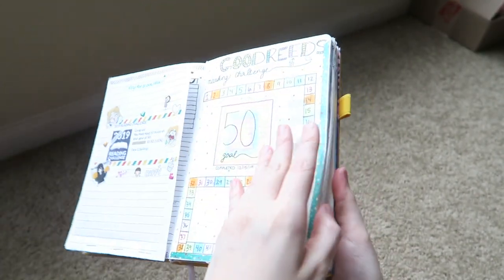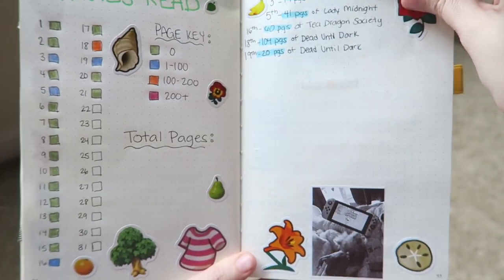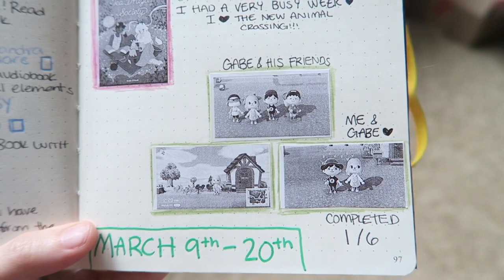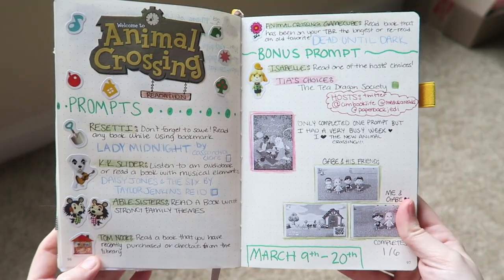For my bullet journal spread I went ahead and finished my Animal Crossing readathon spread. I used my Phomemo printer to print a picture of the Animal Crossing game with my animals in the background, and I printed some Switch screenshots — me and Gabe playing Animal Crossing, Gabe and his friends playing, and a screenshot of my house. I also printed out the Tea Dragon Society, since that's the only book I finished. Alright guys, I hope you enjoyed this readathon vlog. I don't know when I'll be uploading again on this channel — probably after I move. I may record setting up my bookshelves in my new apartment. All my socials are down below. Until then, I'll see you guys in my next video — bye!